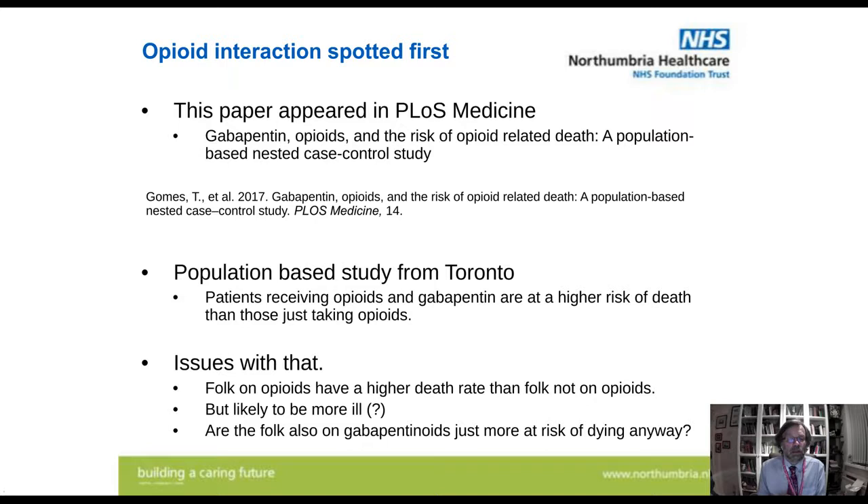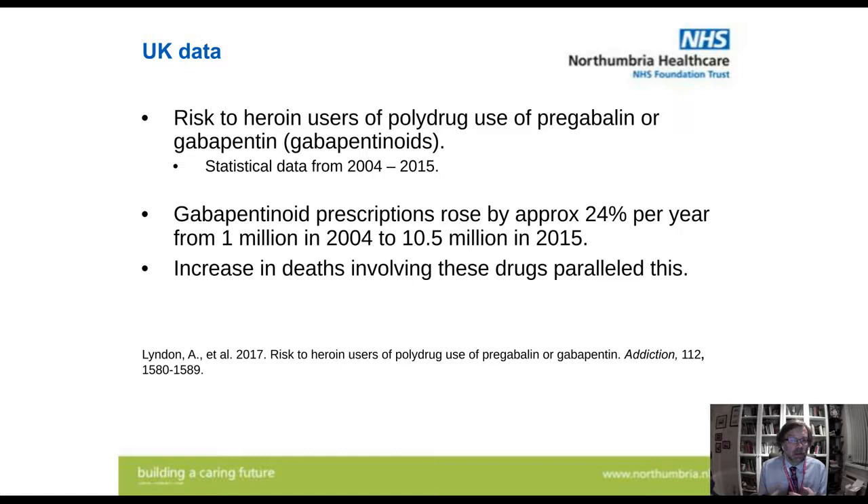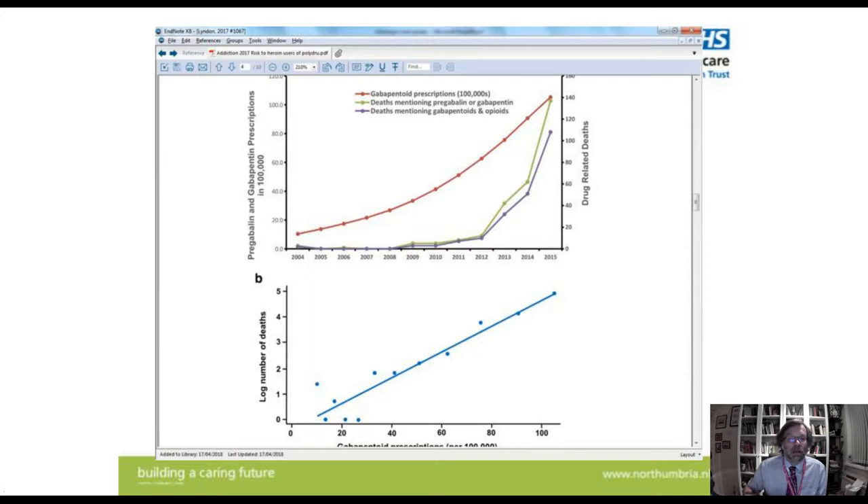The interaction between pregabalin, gabapentin, and the opioids was spotted first, and this appears to be the more important interaction. A paper in PLOS Medicine from a population-based study in Toronto noted that people taking opioids and gabapentin were at higher risk of death compared to those just taking opioids alone — though it could simply be that people needing both drugs are more ill. A further study from the UK looked at deaths involving heroin and gabapentin, noting gabapentinoid prescriptions rising at a remarkable rate each year, with deaths involving these drugs increasing in parallel. I have a graph from that paper — the red line shows gabapentinoid prescriptions rising, with two figures below showing the increase in deaths, also shown on a logarithmic scale.